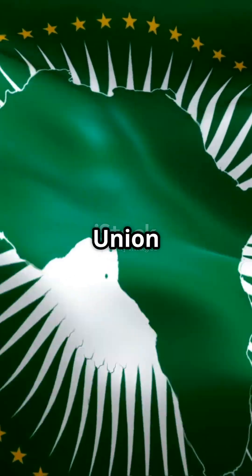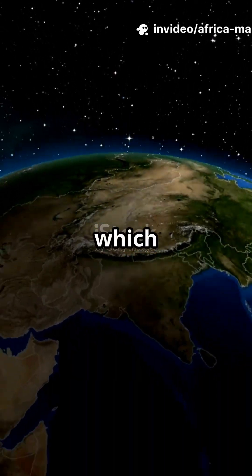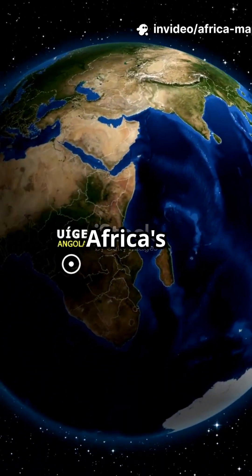The African Union just backed the Correct the Map campaign, pushing for the equal earth projection, which preserves true size and honors Africa's real scale.